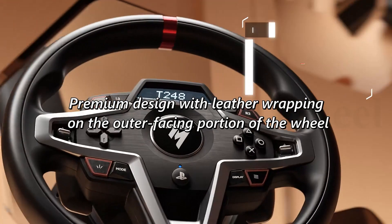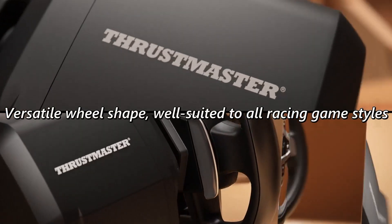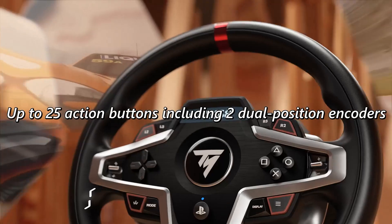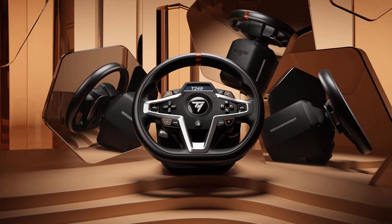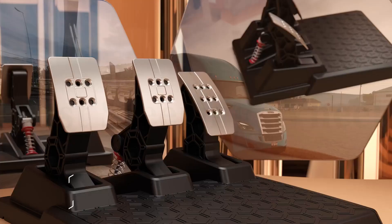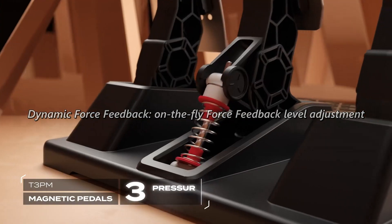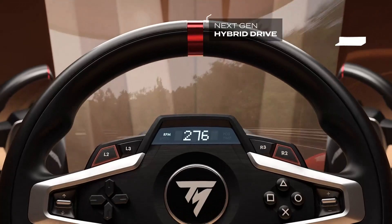Premium design with leather wrapping on the outer-facing portion of the wheel. Versatile wheel shape, well-suited to all racing game styles. Up to 25 action buttons including two dual-position encoders. Interactive race dashboard with a selection of more than 20 different displays on the wheel's screen. Dynamic force feedback with on-the-fly force feedback level adjustment. Three preset modes included via the screen, compatible with all games.